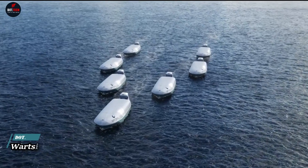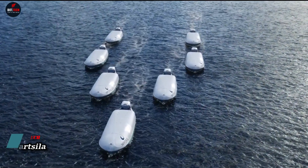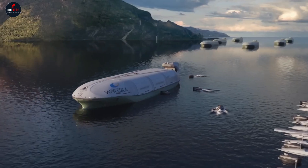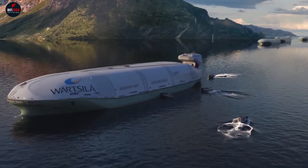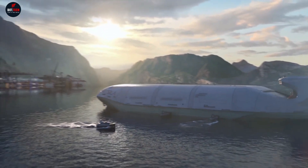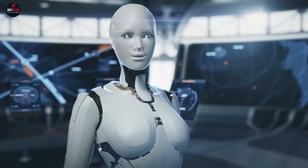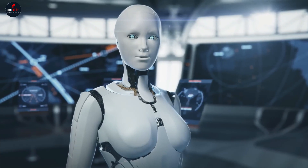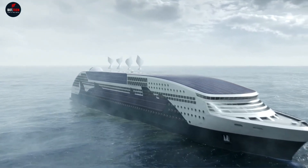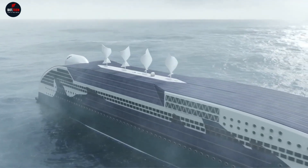Wartsila, a global leader in smart technologies, is revolutionizing the future of shipping. They're focusing on operational optimization to reduce inefficiencies in maritime transportation. One of their key strategies is the implementation of just-in-time arrivals, which aim to eliminate unnecessary waiting times at ports, thereby reducing fuel consumption and emissions. This not only leads to significant cost savings, but also contributes to a greener maritime logistics system.